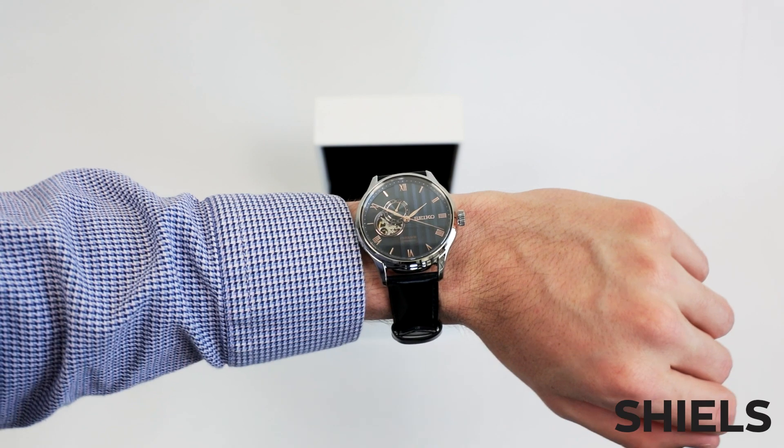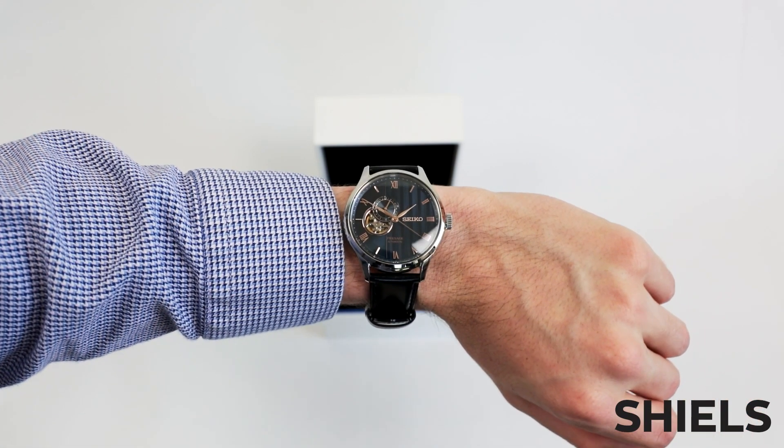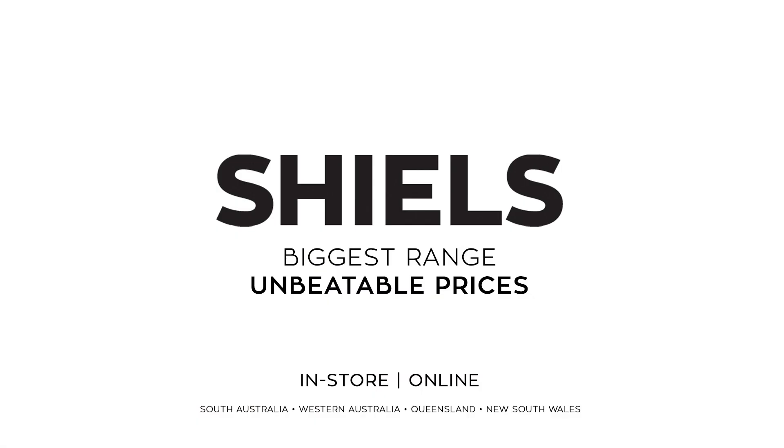When you buy Seiko you're guaranteed quality, and this example is no exception. Shop Seiko's Presage lineup in store or online at shields.com.au.